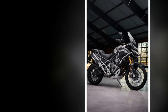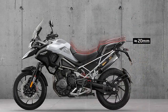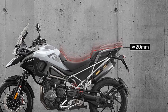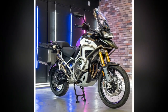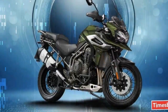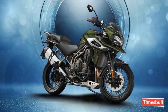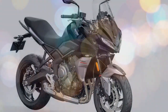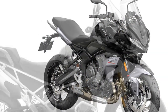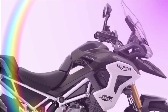Triumph offers the Tiger 1200 in a variety of striking color schemes, allowing riders to choose a look that matches their personality — whether it's the bold matte black, the eye-catching crystal white, or the adventurous sapphire black. At the heart of the 2024 Tiger 1200 is a potent liquid-cooled inline triple-cylinder engine that churns out impressive power and torque figures, ensuring effortless acceleration and smooth power delivery across the rev range.